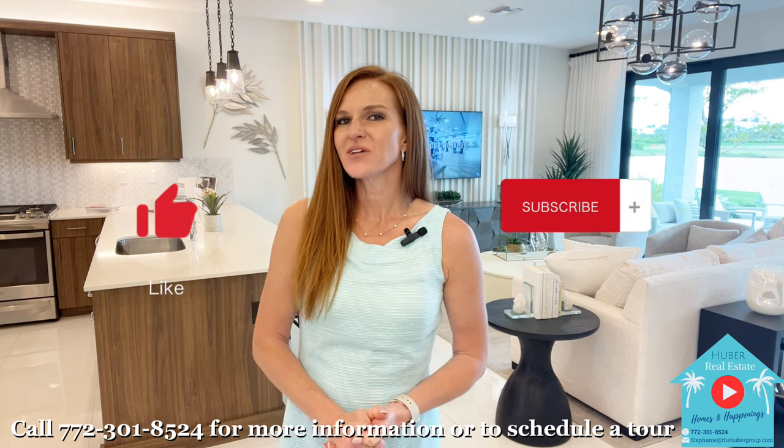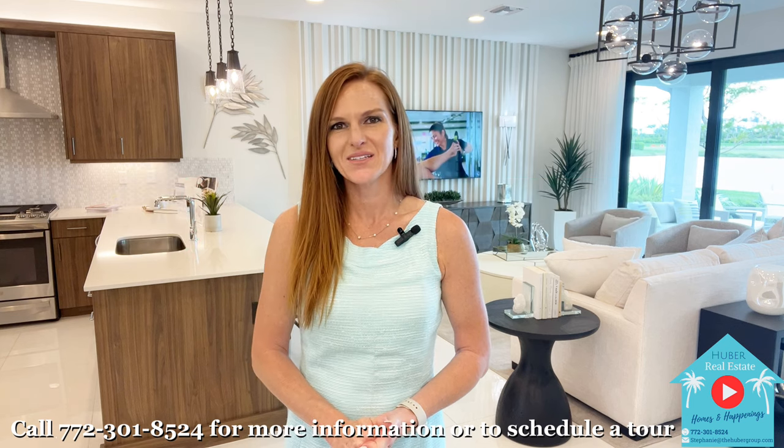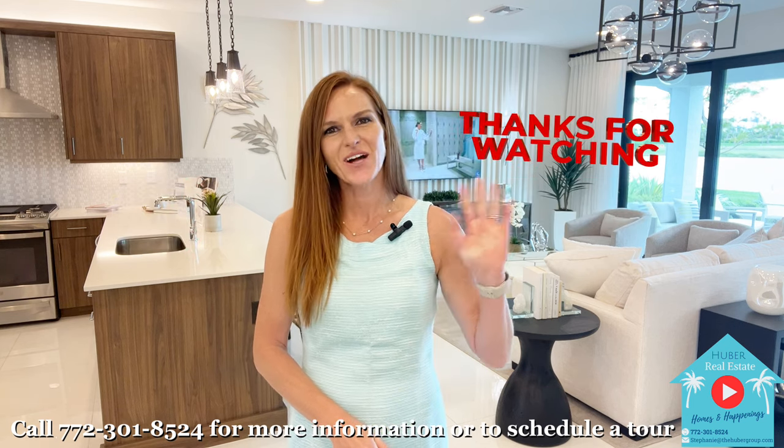I hope you enjoyed watching this video. Please like and subscribe to stay up to date with the latest homes and happenings in Port St. Lucie. Thanks for watching!